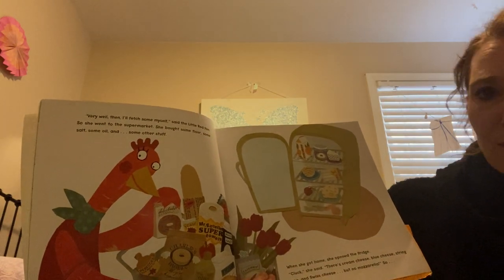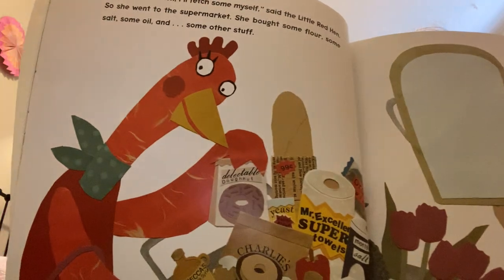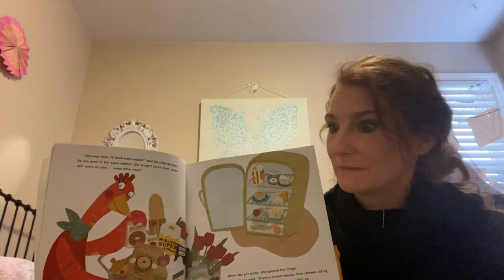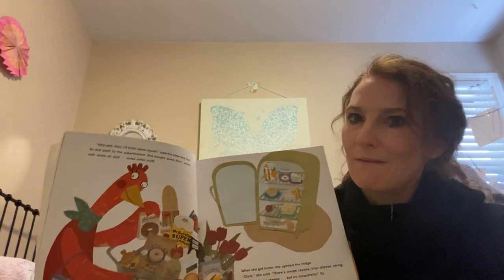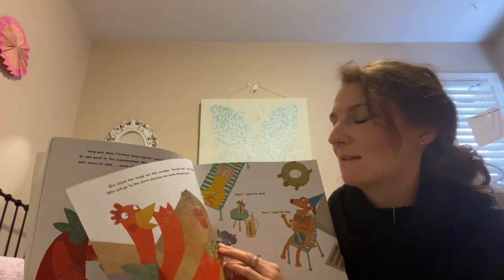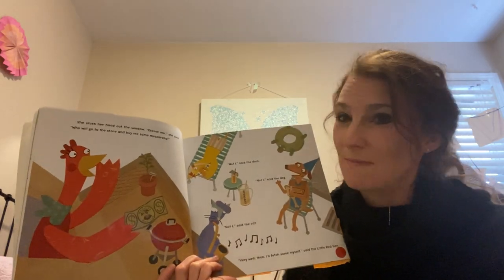When she got home, she opened the fridge. 'Cluck,' she said to herself. There's crepe cheese, blue cheese, string cheese, and Swiss cheese, but no mozzarella. Still, we have our hen, the main character of the Little Red Hen. I think she's the main character. Do you know why? I think she's the main character because she seems to have a little problem. Her problem is every time she goes in the fridge or cupboard, she looks for something and can't find it, and then she goes to ask her friends — and what do they say? They say 'Not I.' So she's involved with the problem, and she's featured on every page. I'm thinking she's the main character.